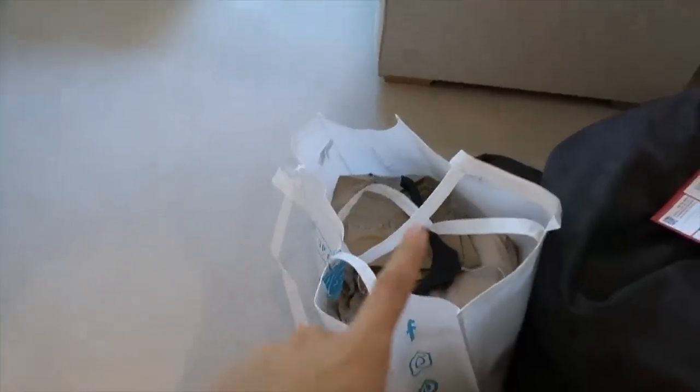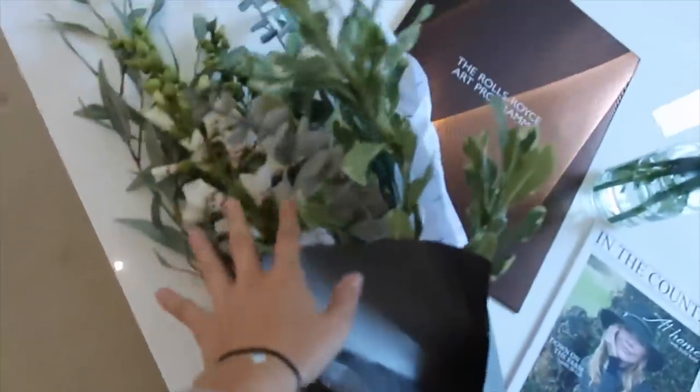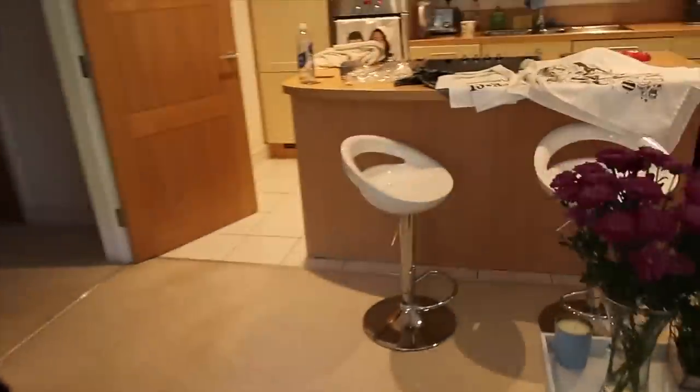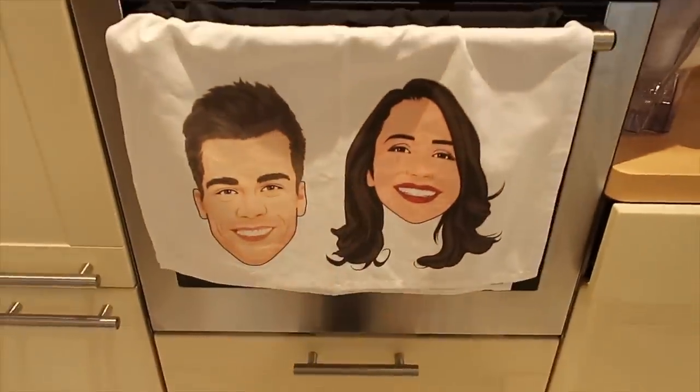I've just got home and I'm getting the Primark shopping out. I also bought some artificial flowers in town, which are going to go up over there. There are some deliveries to go through as well. The oven's on — I'm going to make some salmon, rice, and miso sauce. Then I'll sort the house out and go through my missed deliveries. I can't believe deliveries happen on a Saturday!